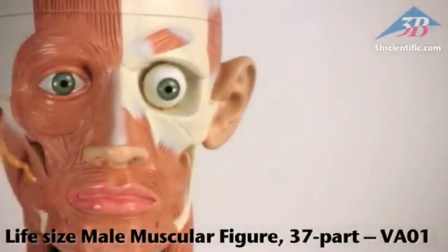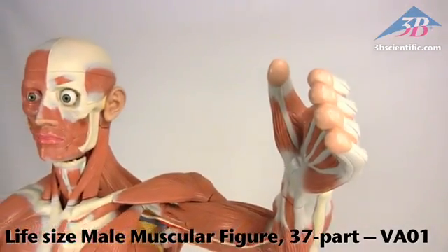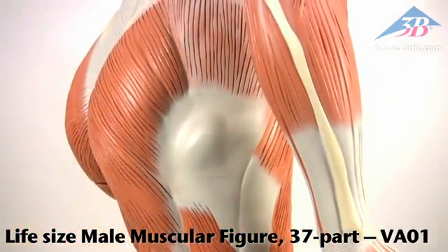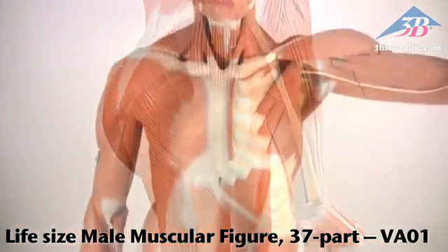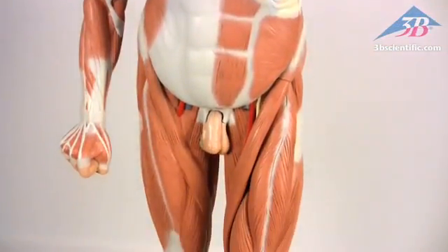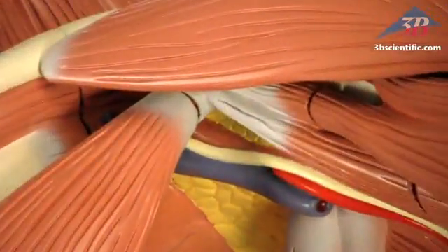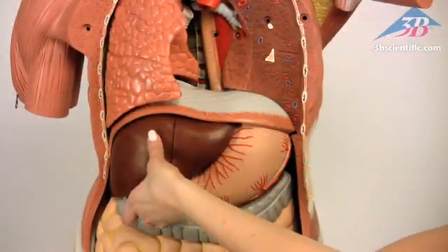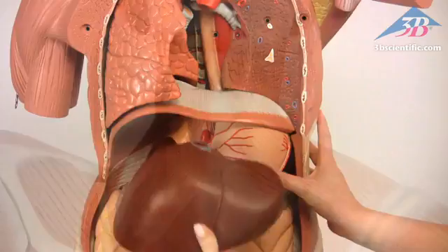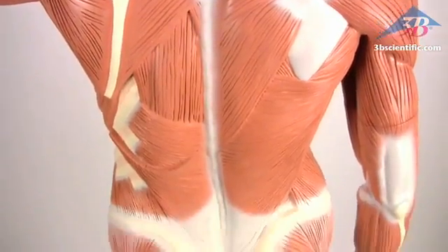The life-size male muscle figure with 37 parts, item number VA01, from 3B Scientific — developed through teaching workshops at a German museum world-renowned for medical training and information. This impressive muscle figure stands just under six feet tall, hand-detailed and assembled with soft internal organs. There is simply no matching the accuracy and detail of this extraordinary masterpiece.